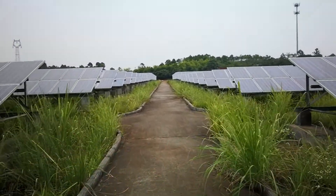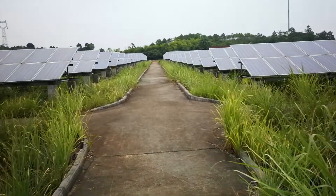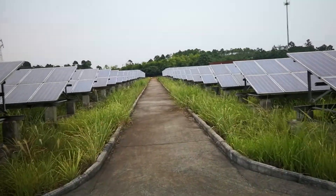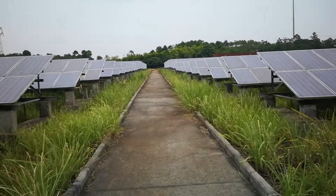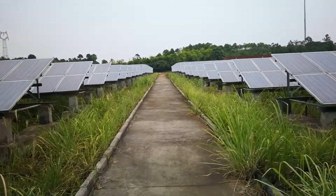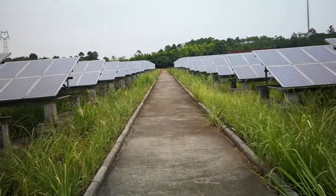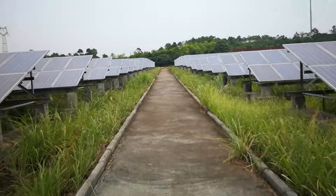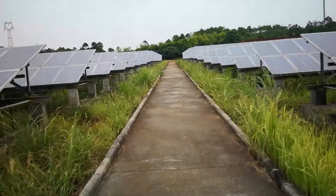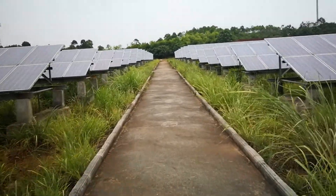Back in 2011, the cell efficiency was lower. For this 72-cell panel, it was only 180 watts. But right now, QXPV's conventional panel power is 335 watts. The technology has advanced so quickly — it's only been seven years.